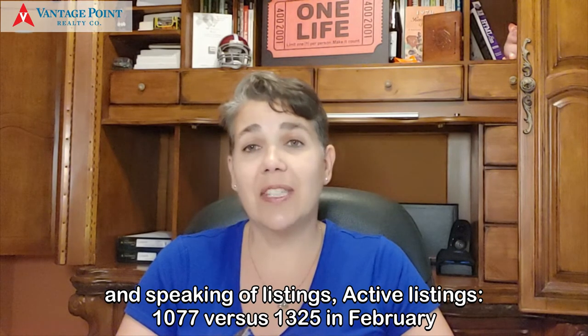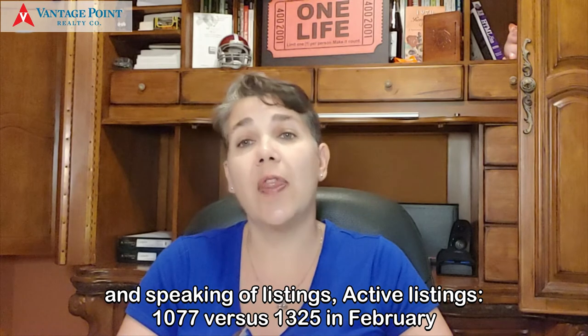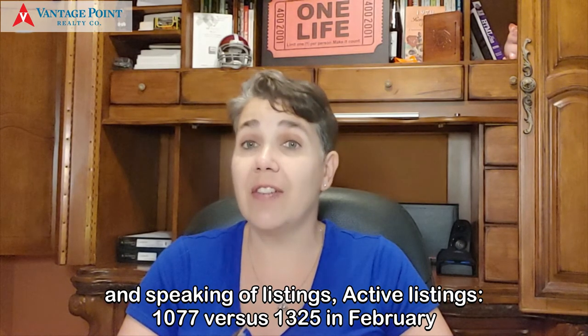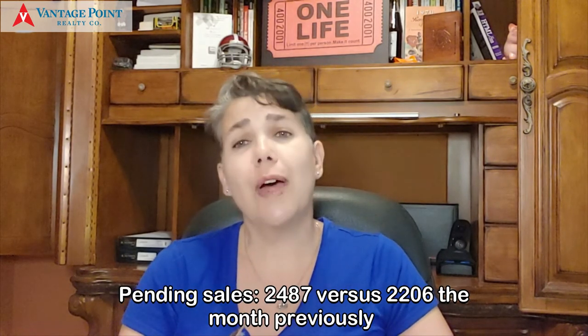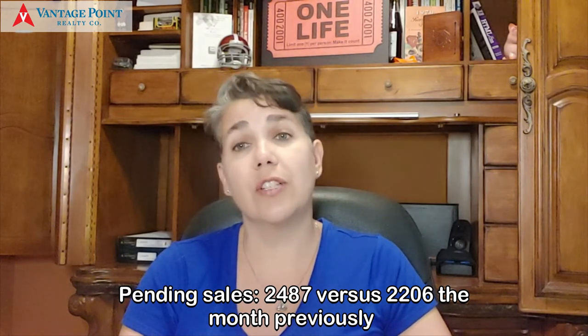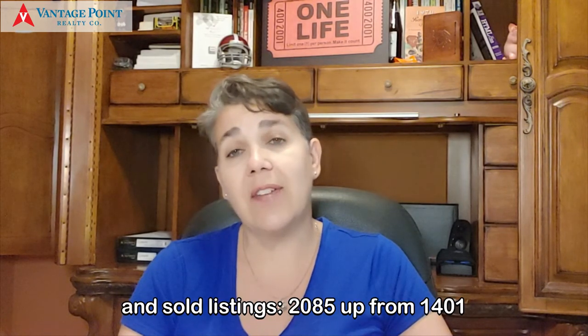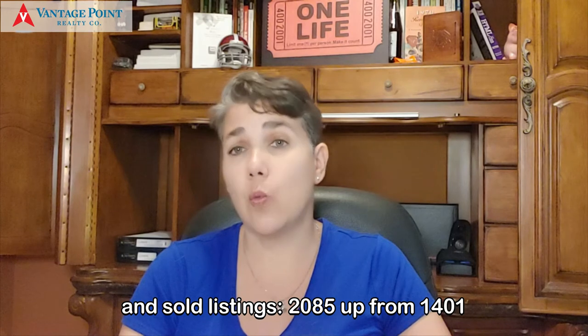And speaking of listings, active listings: 1,077 versus 1,325 in February. Pending sales: 2,487 versus 2,206 the month previously. And sold listings: 2,085, up from 1,401.